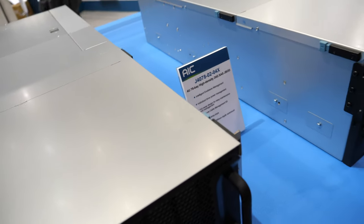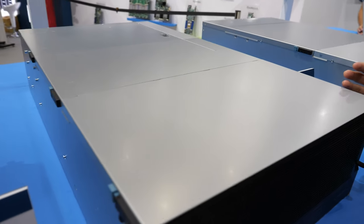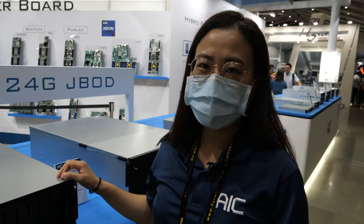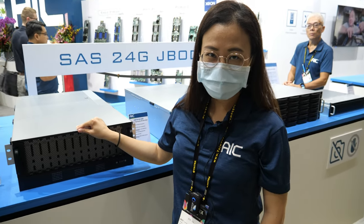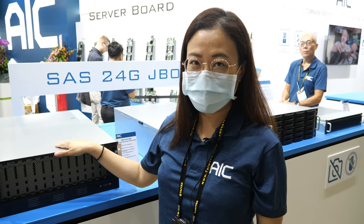What does it run on? What is the CPU? It doesn't have a CPU. JBOD means 'just a bunch of drives.' It will be used in applications where you already have a hosting server and you have an extension storage need — then you need a JBOD.